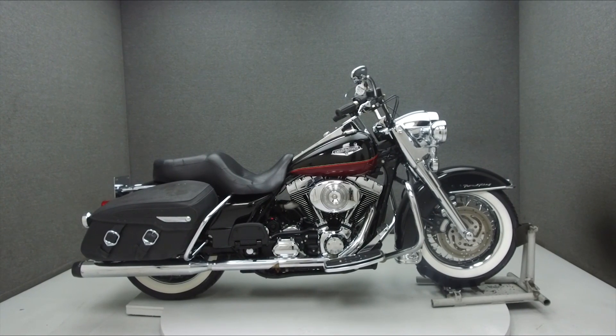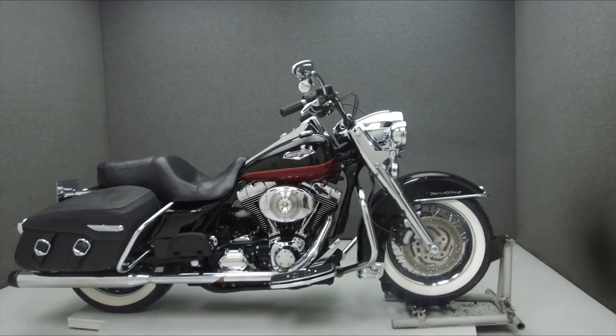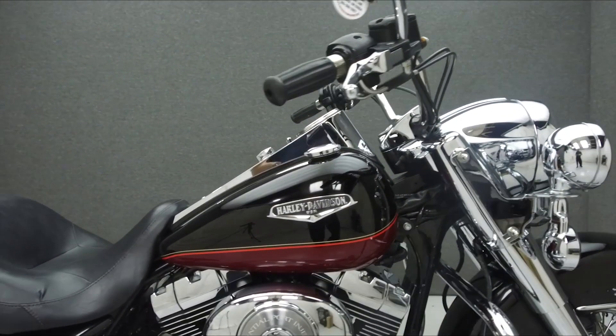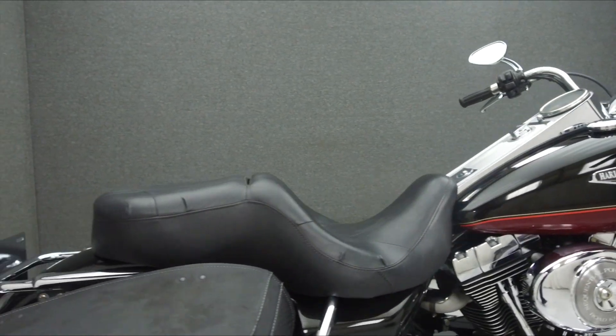Hey everyone, this is Keegan from National Power Sports. Today we're going to take a look at this 2005 Harley-Davidson Road King Classic with 30,340 miles.